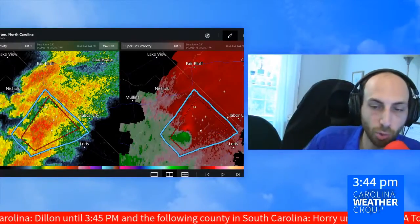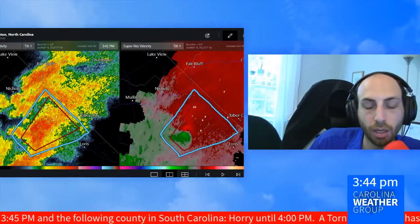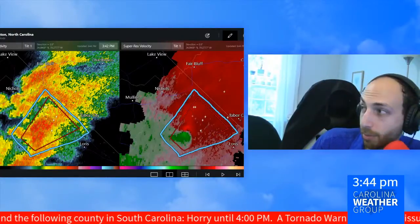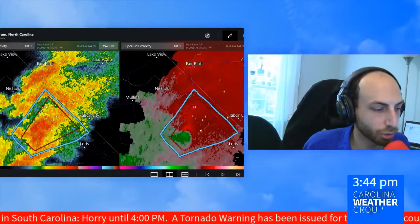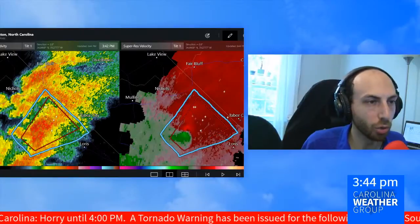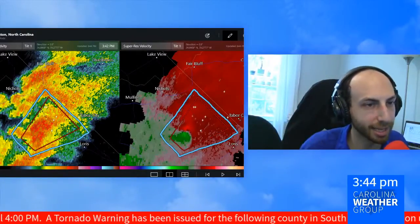This goes for north central Horry County until four o'clock, moving to the northeast at about 10 miles an hour. It's in the Green Sea area of Horry County. What's on your screen right now will show you on the left reflectivity radar, rain intensity on the right-hand side, winds.